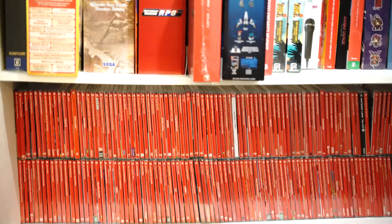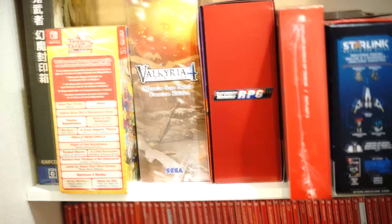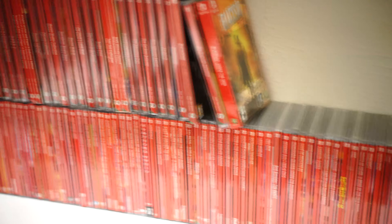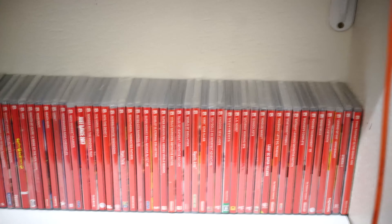Hey everybody, so today we're going to be going over the Nintendo Switch collection that we've accumulated over time — everything from Collector's Editions to regular releases. As you can see, we have a bunch here. There are around 450 physical titles that we've accumulated over time.